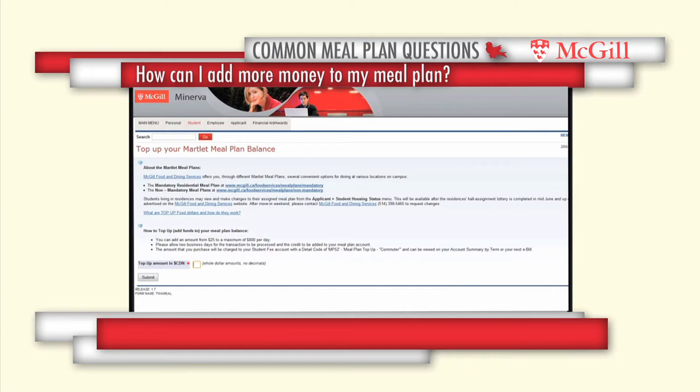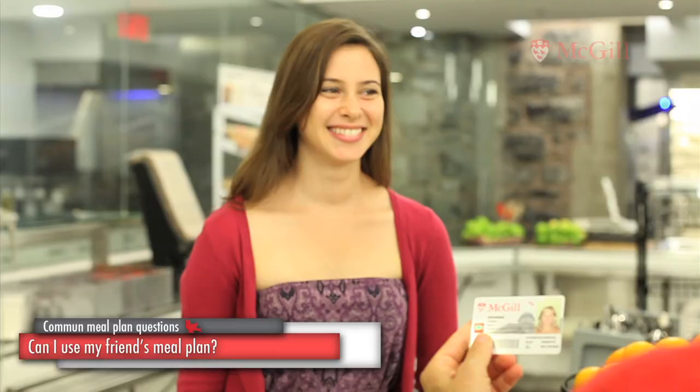Until the meal plan is activated on your new card, you must pay with cash. You can add more money to your meal plan, or top up, by logging onto your Minerva account.